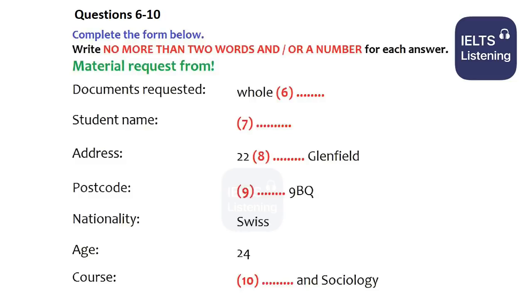OK, and you said you were on Hills Road. Yes, but don't send it there as I'm about to move. I'll give you my new address, which is 22 Winter Gardens. That's Glenfield. And the postcode? That's GF239BQ.